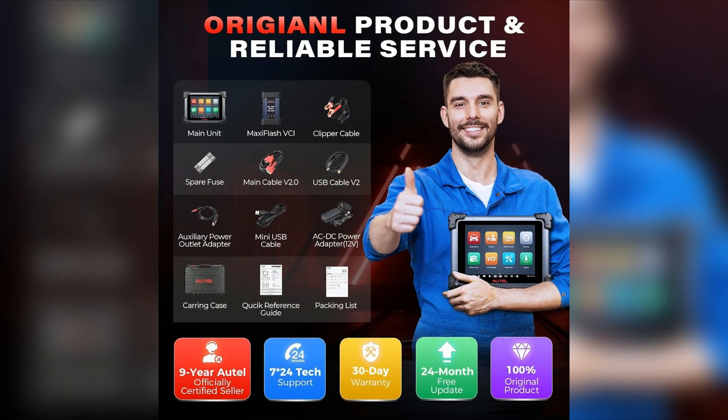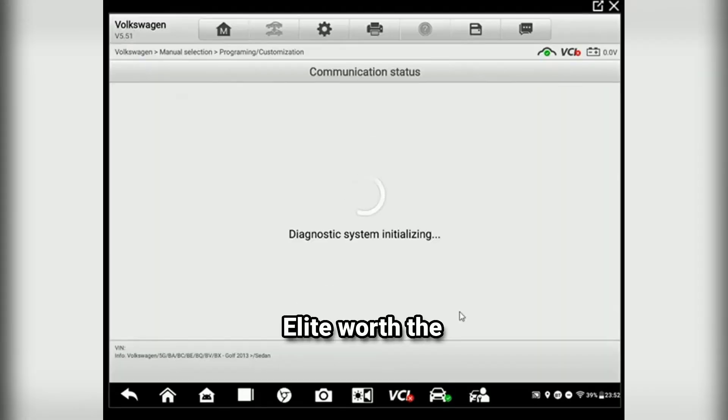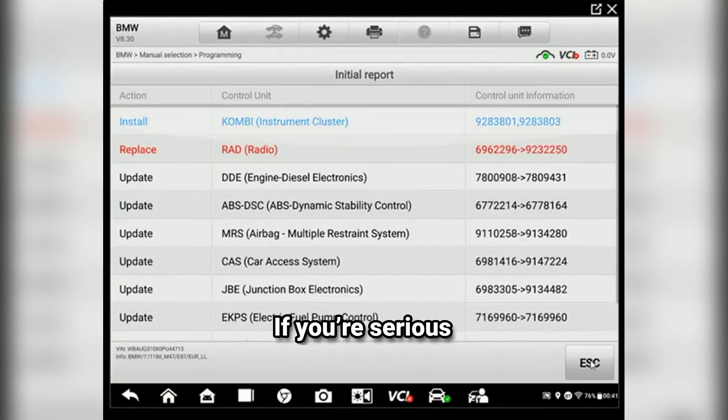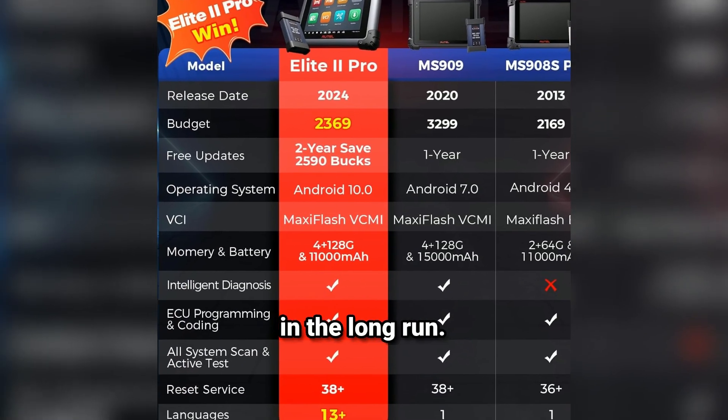The first impression is solid — it feels durable and well-designed, which is crucial for a tool you'll be using in a workshop. So is the Autel MaxiSys Elite worth the investment? If you're serious about automotive diagnostics, I'd say yes. It's a powerful tool that can save you time and money in the long run.